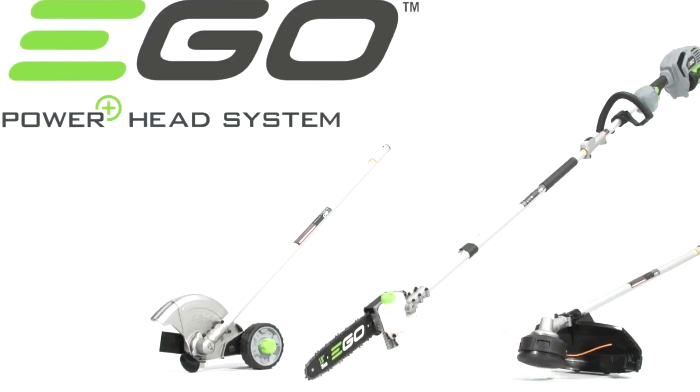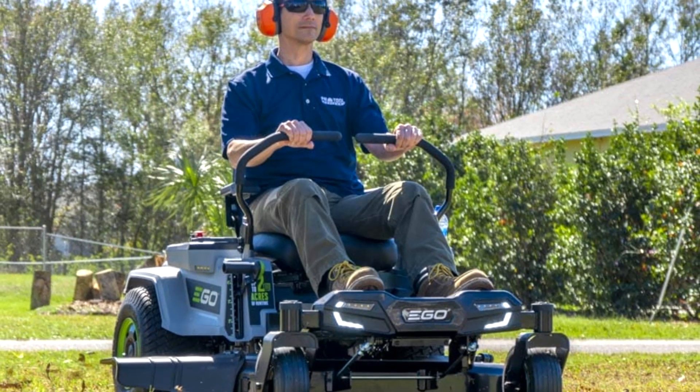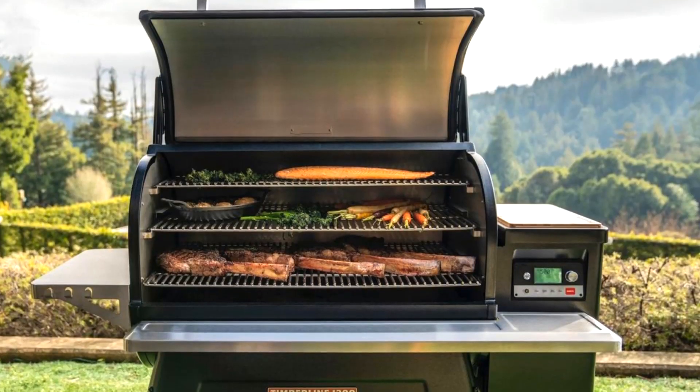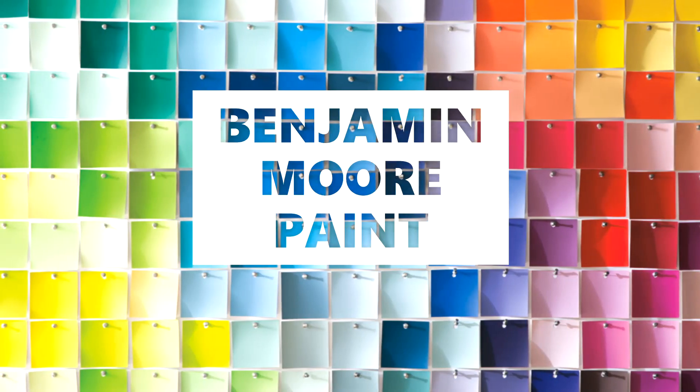Make yard work easier with Ego Lawn and Garden Blowers, Trimmers, and Mowers — just say charge it with an Ego. Ferguson's has your Weber and Traeger grills and all your accessories, and cover up with a new coat of Benjamin Moore paint.